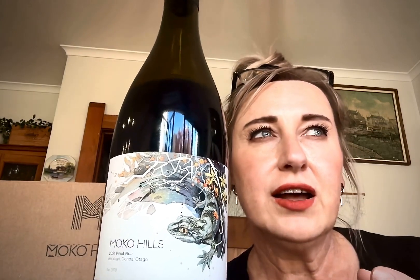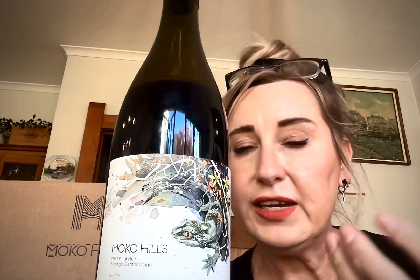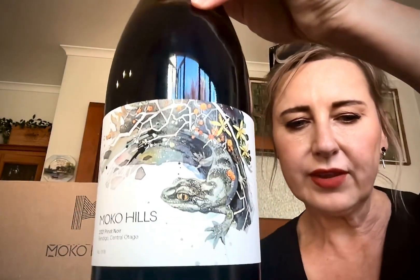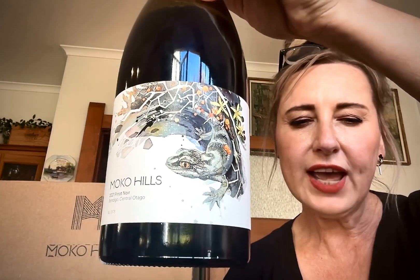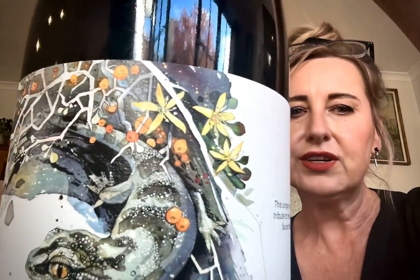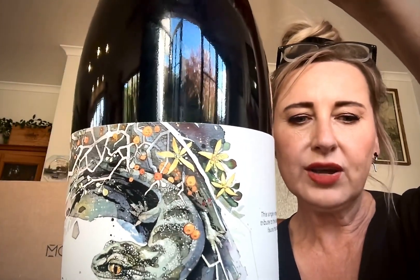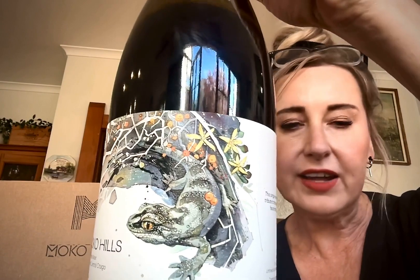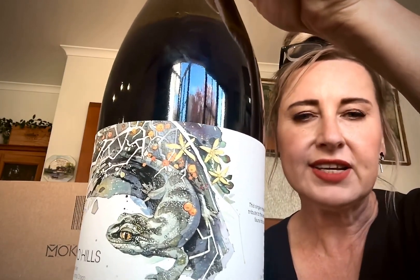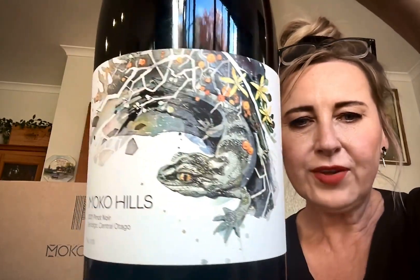So what we have here on the label is the little Kawarau Gecko, or Mokomoko — I'm pretty sure that's how it's pronounced. It's also known as the Woodworthier Cromwell gecko, and apparently you can see them scuttling around on the schist rock around the vineyard, particularly in the summer months. You'll also see these beautiful little flowers — the Korokia, or Korokia cotoneaster — a little shrub found around the schisty outcrops around the vineyard. Spring blooms, tiny little yellow flowers followed by orange berries. This is on the 2021 Pinot label.